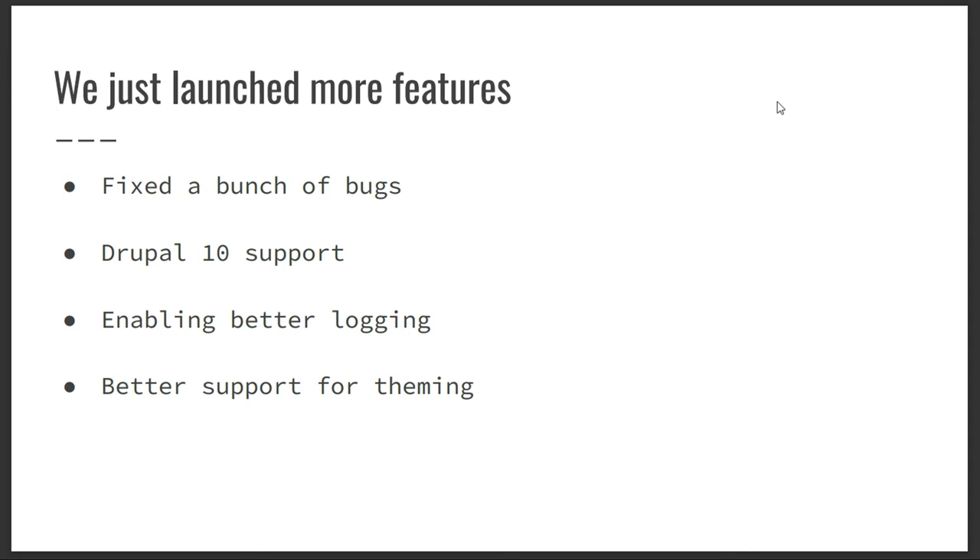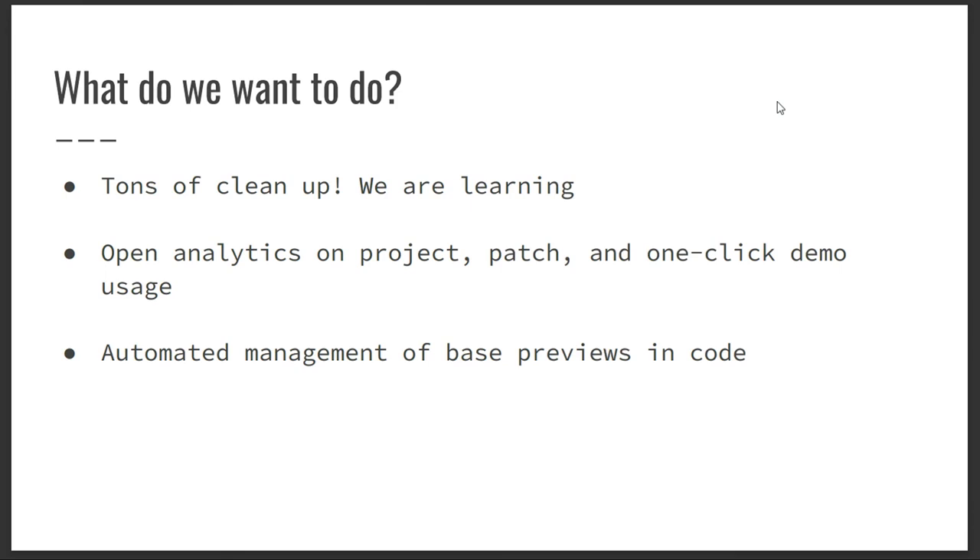We're pretty close to launching better theming support, where you can more readily install themes and have them work more naturally on Simply Test Me, similar to how modules work — though themes have more challenges. Looking forward: we want to work on more base preview support, better cleanup, better automation, better abstractions to make the code easier to contribute to. We want to refactor to make it a little cleaner, simpler, with better documentation in the code, and we're doing that very iteratively.